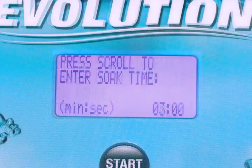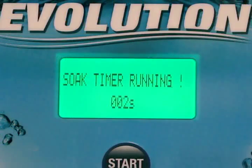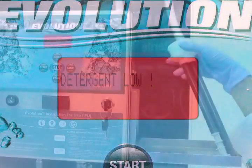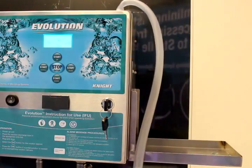A built-in soak timer alerts when soak time is complete. And the chemical low-level sensor prevents the filling of sinks without detergent.